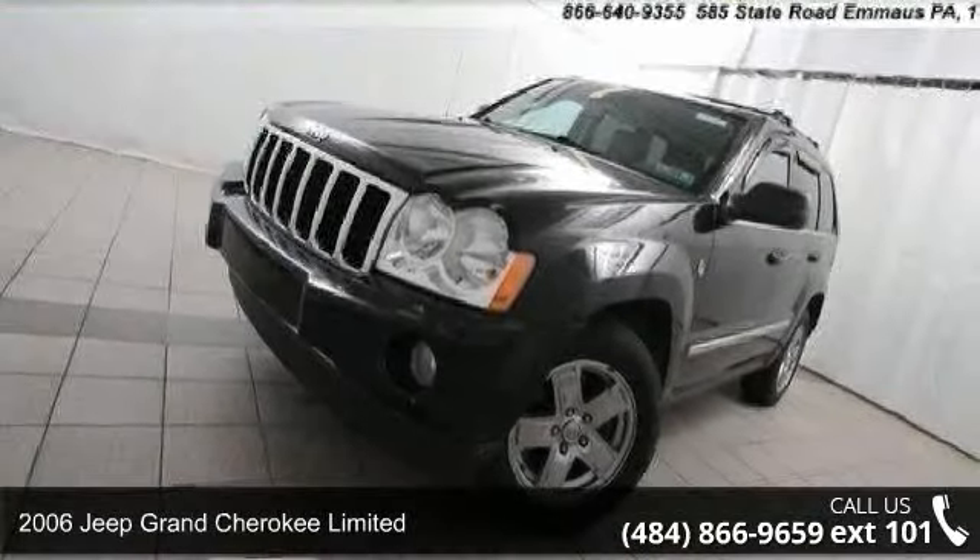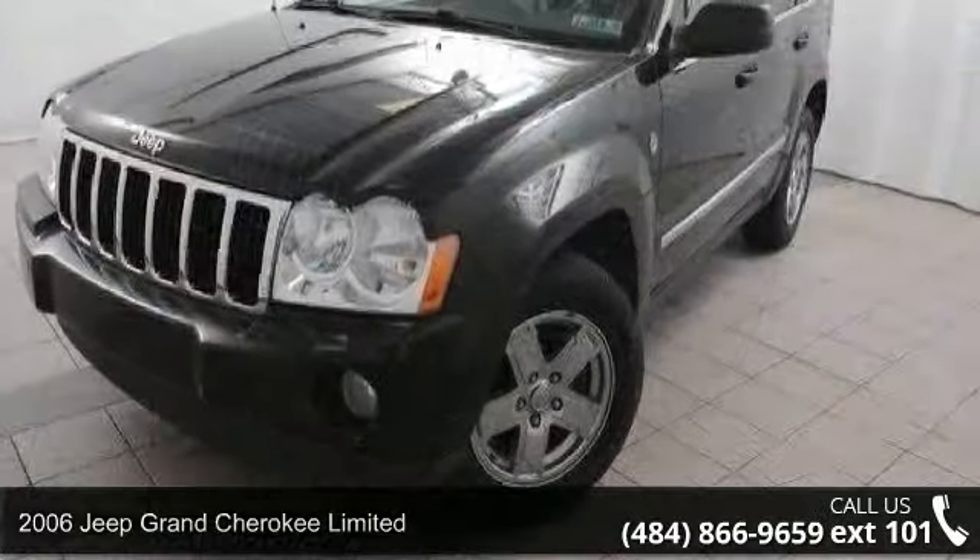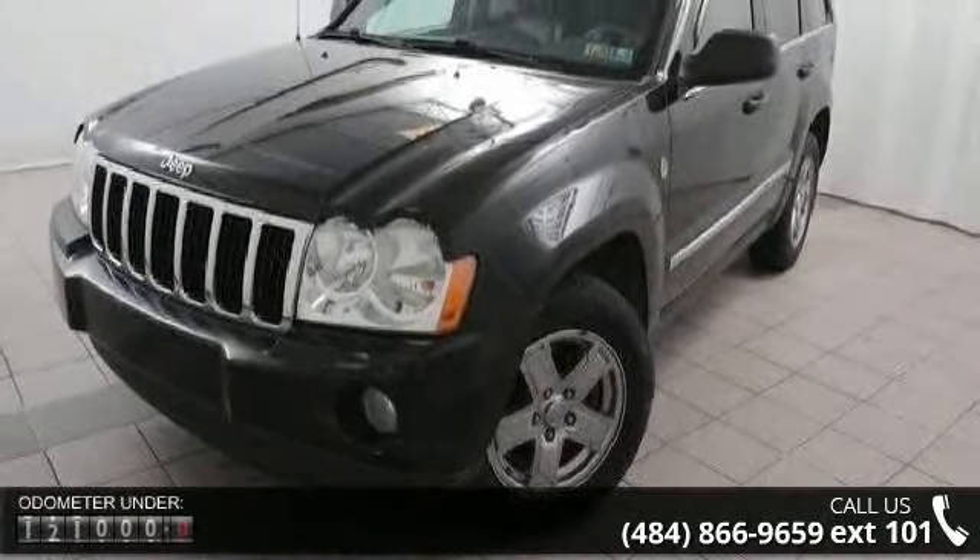Imagine yourself in this 2006 Jeep Grand Cherokee Limited. If you are looking for an automobile with great features, look no further.